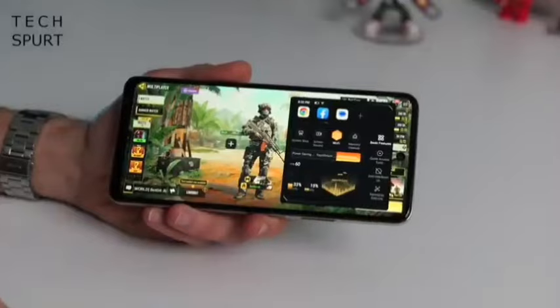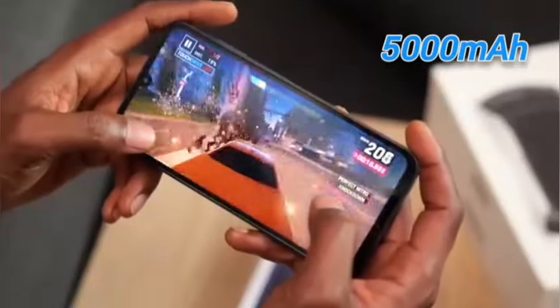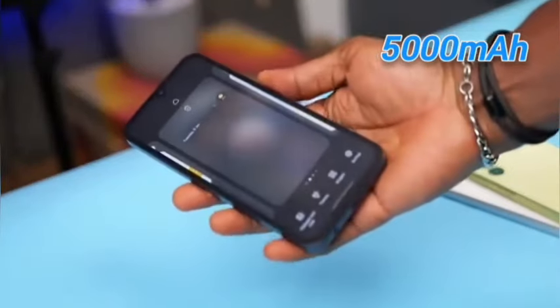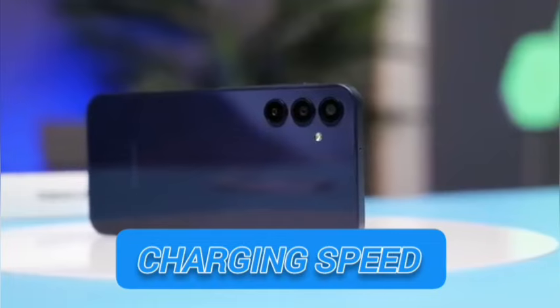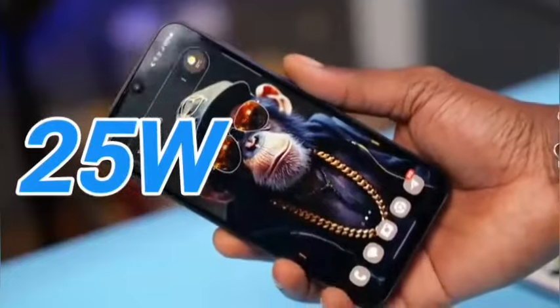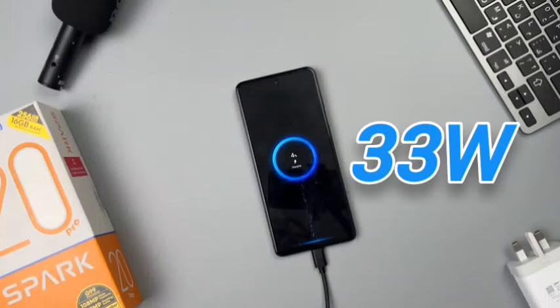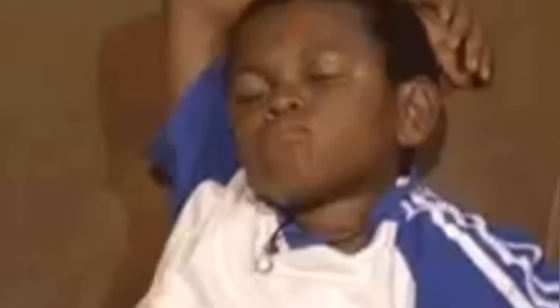Battery life is splendid as both phones pack a ginormous 5000mAh battery that lasts just as you'd expect. But the real difference comes in charging — the A15 has an upgraded speed from 15W to 25W, whereas the Spark 20 Pro has 33W and still comes with the charger included, so we don't need to sit there deciding who gets this point.